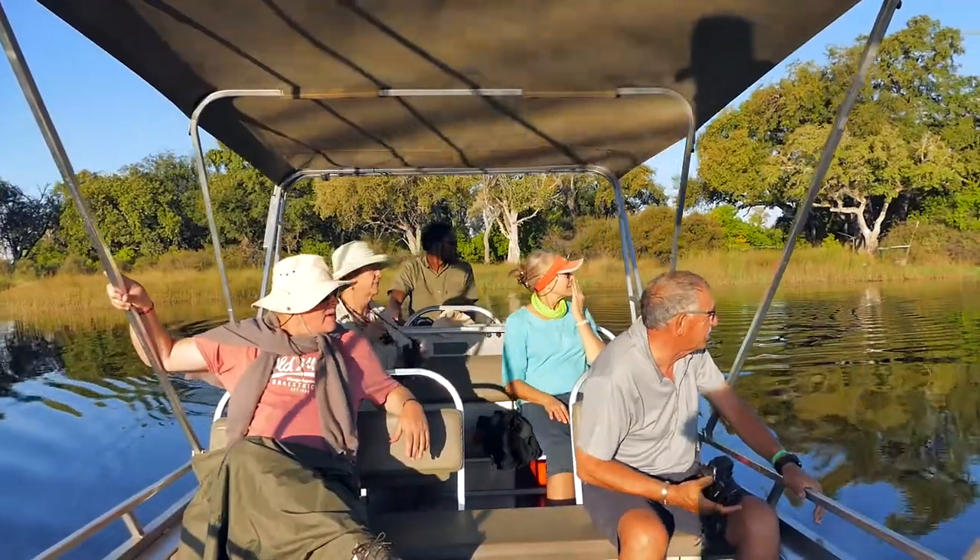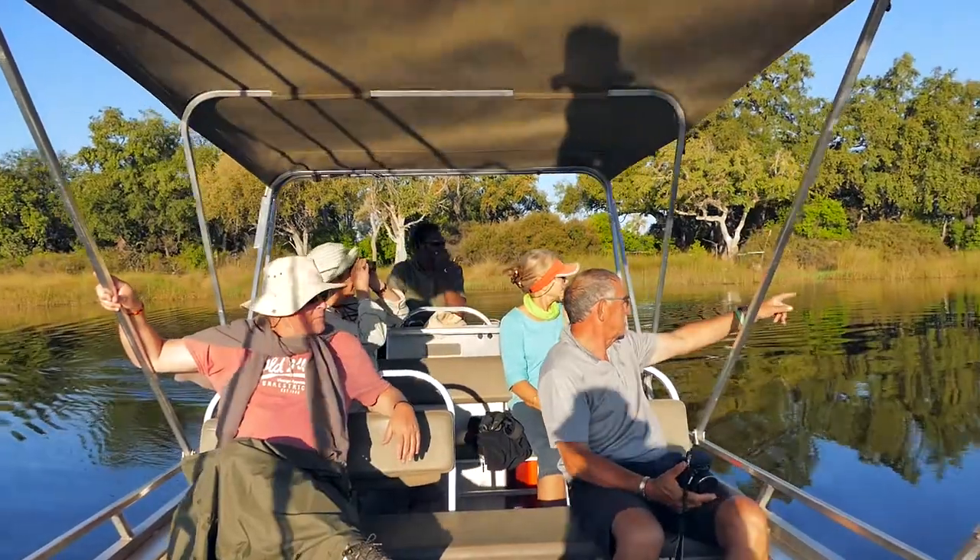After lunch, it is time for the afternoon cruise for more scenery, game viewing, and bird watching.